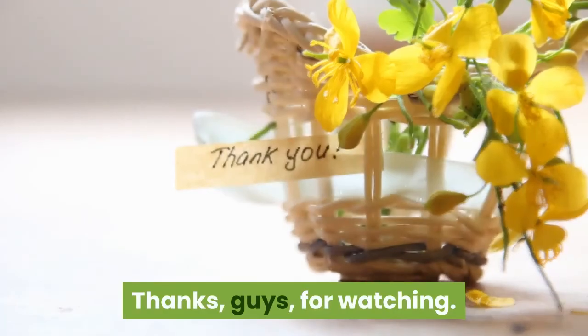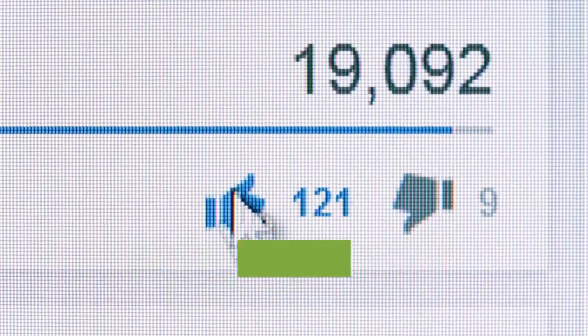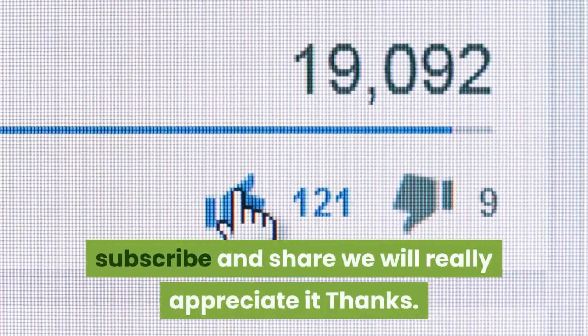Thanks for watching. If you found our video helpful, please like so YouTube can show this to more people. Subscribe and share — we will really appreciate it.